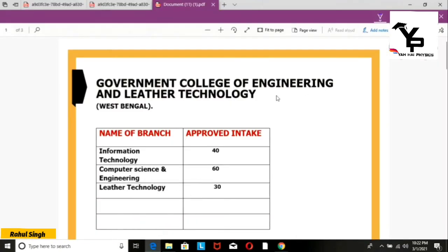We will talk about the branches and how many seats are provided. For Information Technology, there are 40 seats. For Computer Science and Engineering, there are 60 seats. There are 3 branches in this college.